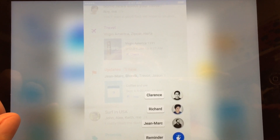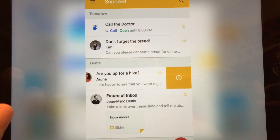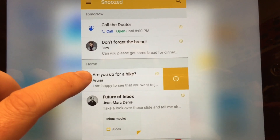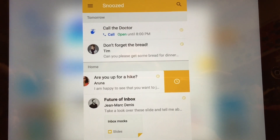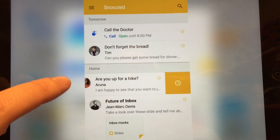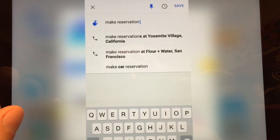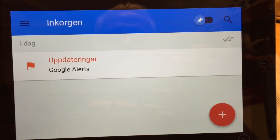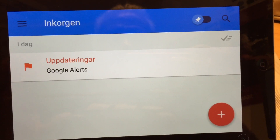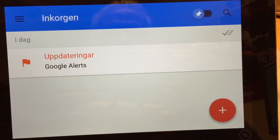But one huge drawback is that it doesn't have an iPad app. So you have to use the iPhone app on your iPad and it looks terrible, because it looks like a blown-up smartphone app on the bigger iPad. Here is the app on my iPad and as you can see it's blown up, just larger on the iPad.